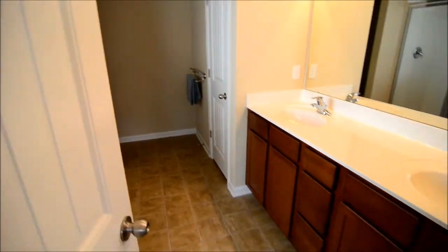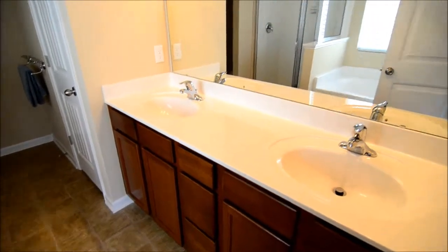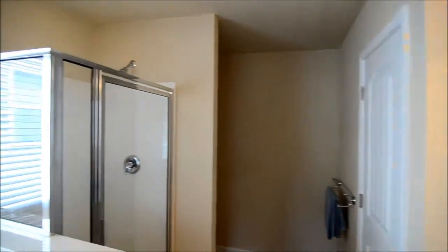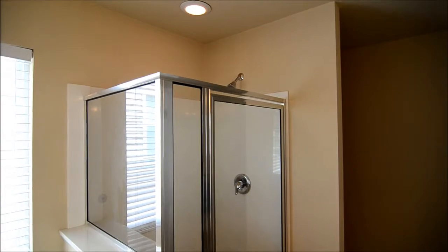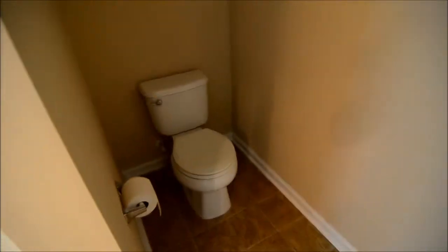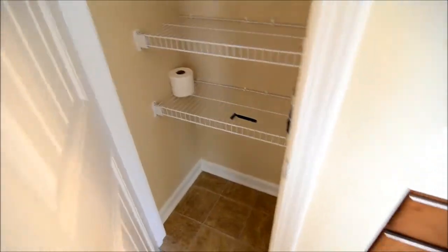And then we have our master bathroom with double vanities and a large mirror. There's an oversized garden tub and a separate shower stall with a glass enclosure. The toilet is tucked back in the corner, and there's also another linen closet in here as well.